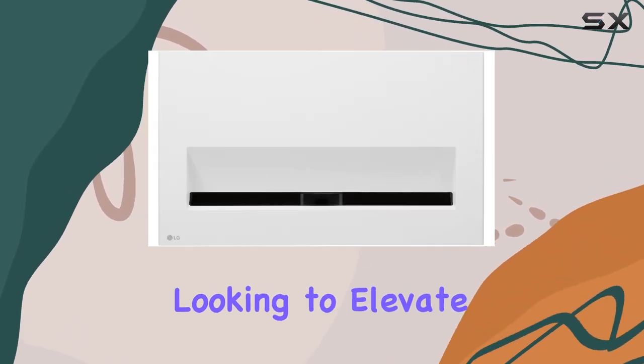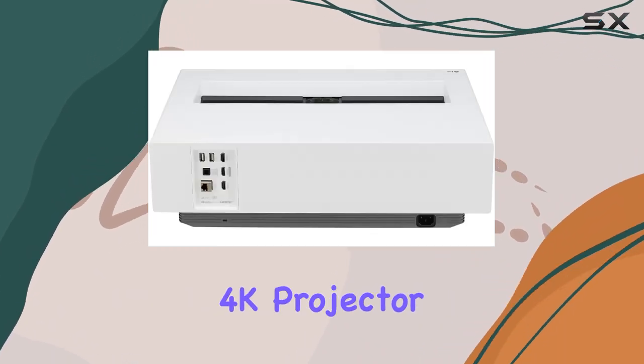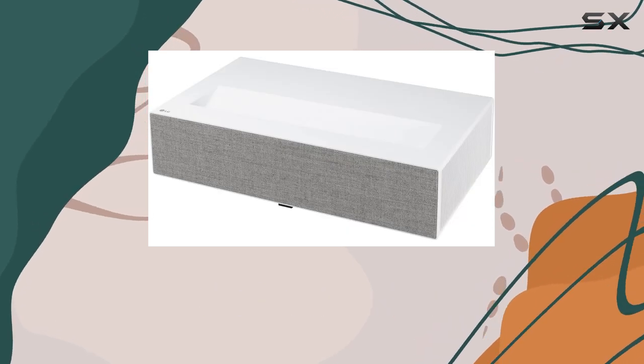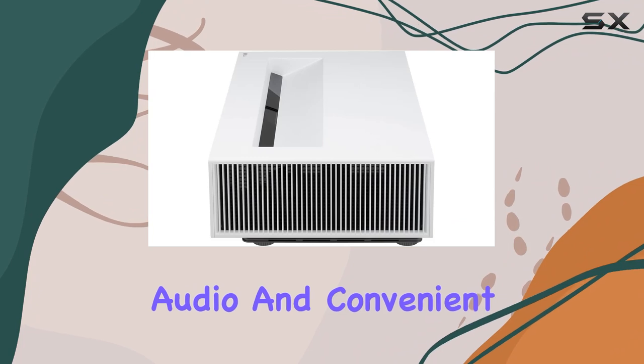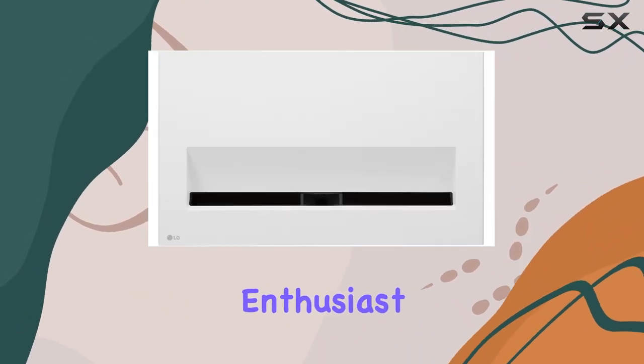Overall, if you're looking to elevate your home entertainment setup, the LG CineBeam UHD 4K Projector HU715QW is an excellent choice. Its combination of stunning visuals, immersive audio, and convenient features make it a standout option for any home theater enthusiast.